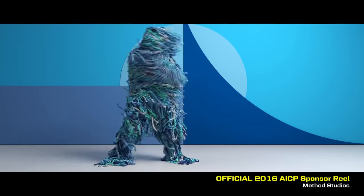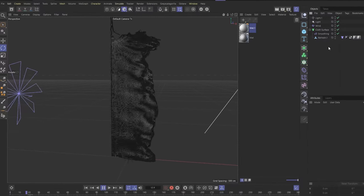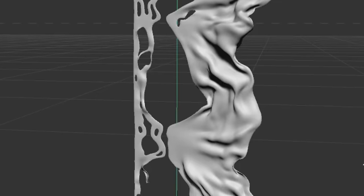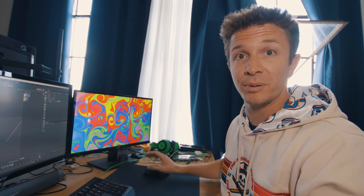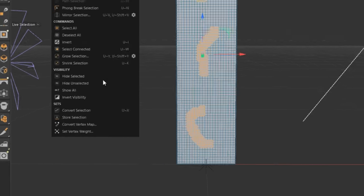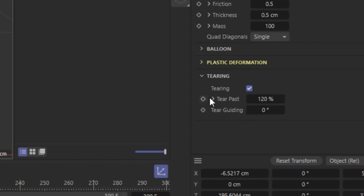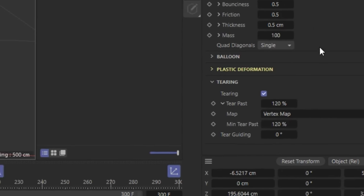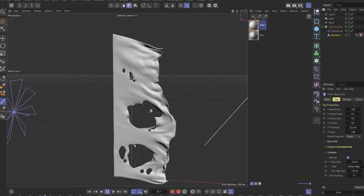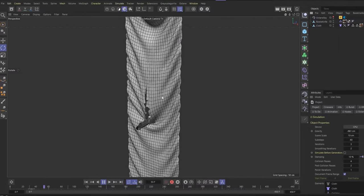Traditionally cloth sims take a very long time, but look at this — it's simulating in real time, and it's ripping! But what if I don't want it to rip in all those different places — what if I specifically want it to rip down the middle? If I select some of these polygons and go to 'select set vertex weight' and under tearing put my vertex map in here, in theory it should rip only where I told it to. Look at that — how cool is that? Now you can actually art direct exactly where it rips, allowing a very controlled cut exactly where I need it.